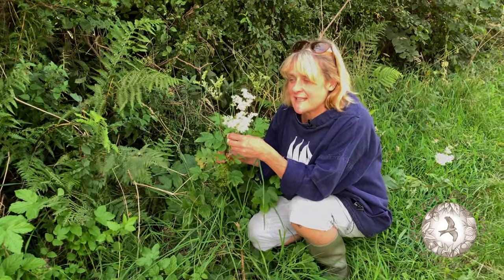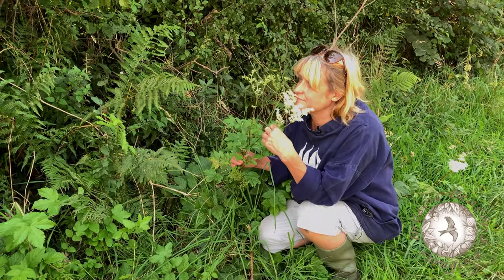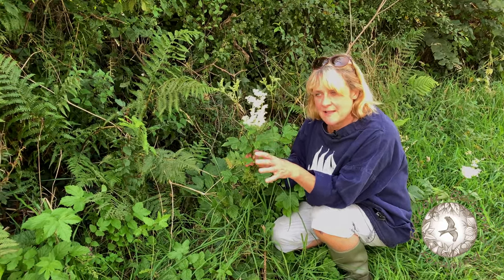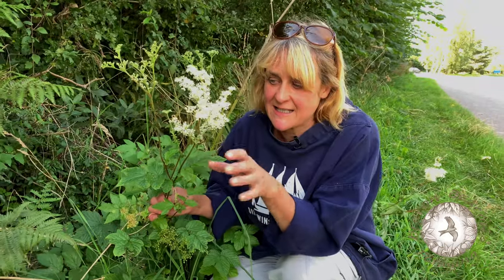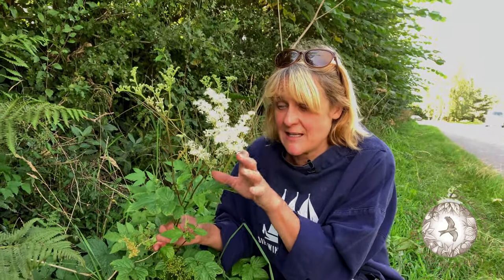This is meadowsweet, and how you identify it mainly is by the smell. Meadowsweet smells to me like the epitome of a summer day, and in this part of Wales you'll see it all during the summer and into the autumn.